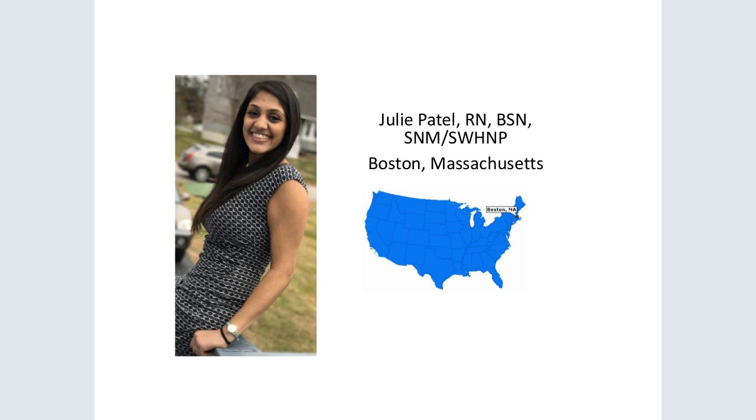Hi everybody, my name is Julie Patel. I'm from Boston, Massachusetts. I have been a pediatric nurse for two years and I'm excited to be pursuing my dreams of becoming a midwife and caring for women. I can't believe I will be done with this program in December. This past spring I completed my clinical in Manchester, New Hampshire. The clinic is a family practice but my focus was on caring for women during pregnancy. We saw patients from all over the world and of all races and ethnicities.